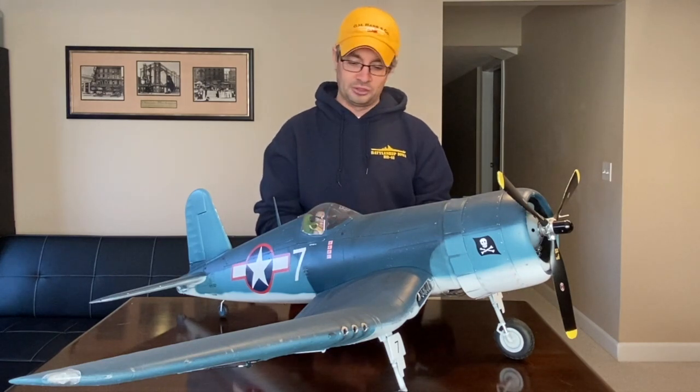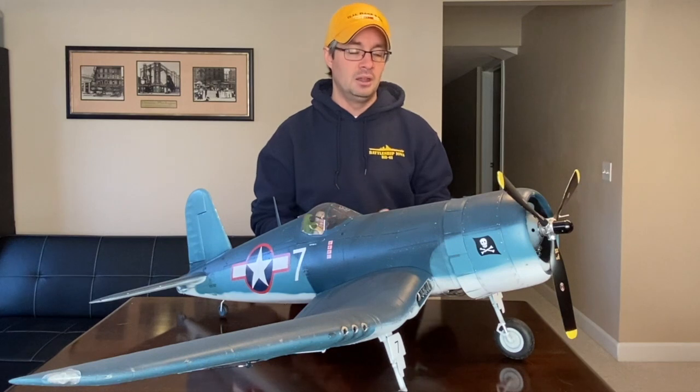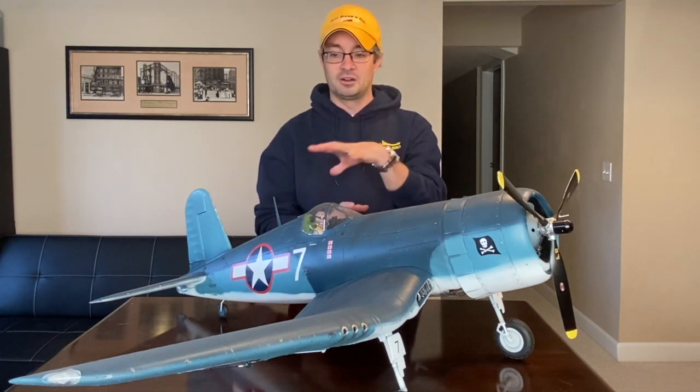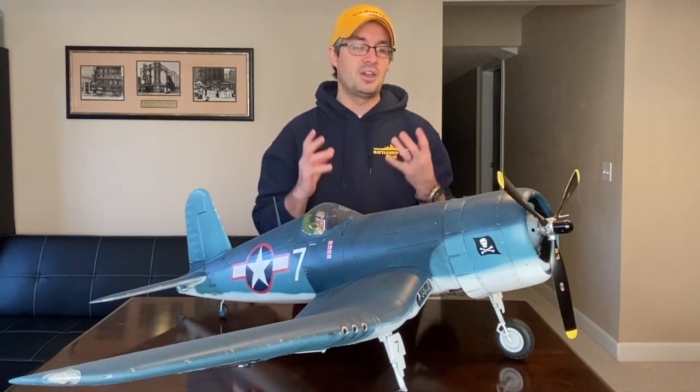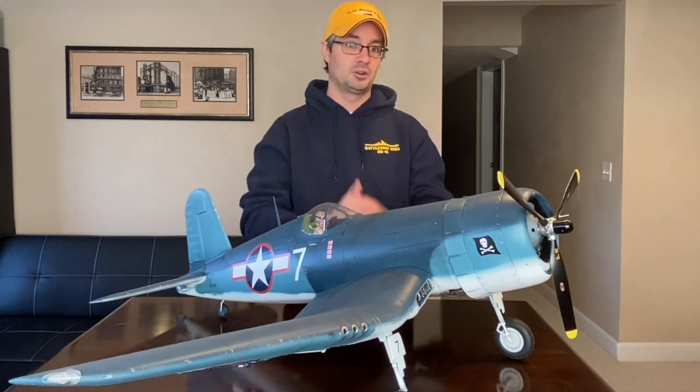This would have been about late October, early November 1943 — still very early in his career; he was not even an ace yet. He went on leave in Australia, and when he came back he was assigned white 29, which was later shot up — the ammunition actually exploded in the wing, destroyed the aileron and flap, and he crash-landed at the airstrip. That aircraft was a write-off. His replacement aircraft, also number 29, is the one everybody knows — the most famous of Kepford's planes, well photographed and documented. But in 1943 he flew this particular Corsair, number 7.